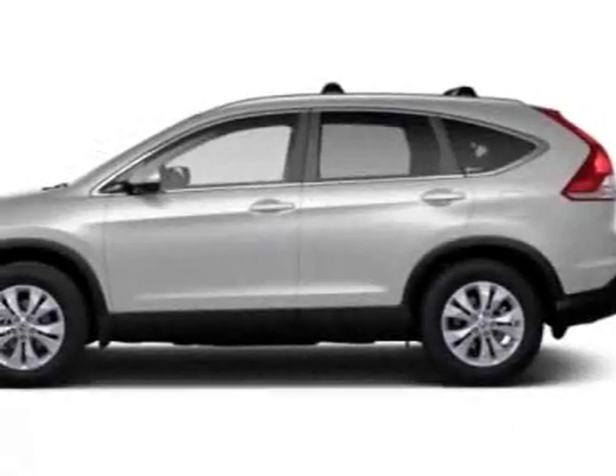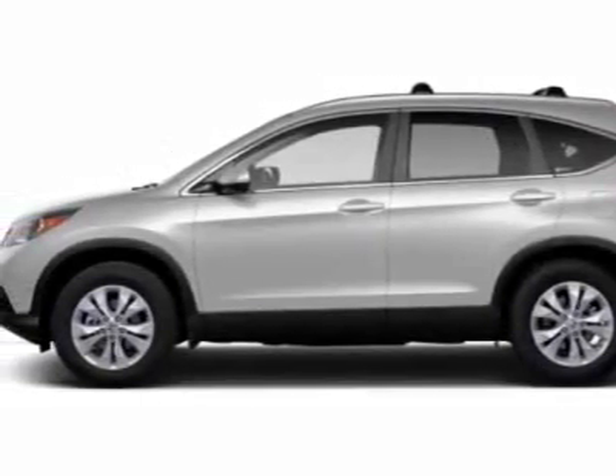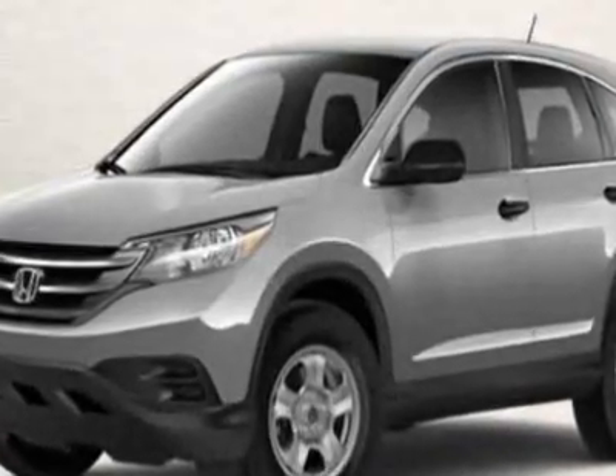Look at this new 2012 Honda CR-V. For your protection, this vehicle has a full factory warranty.